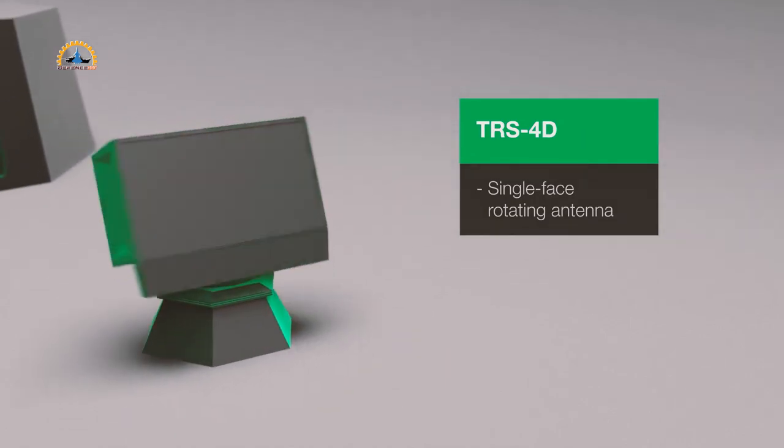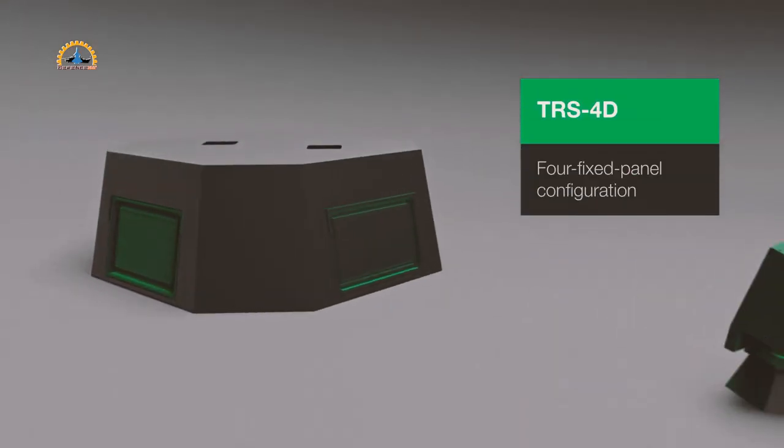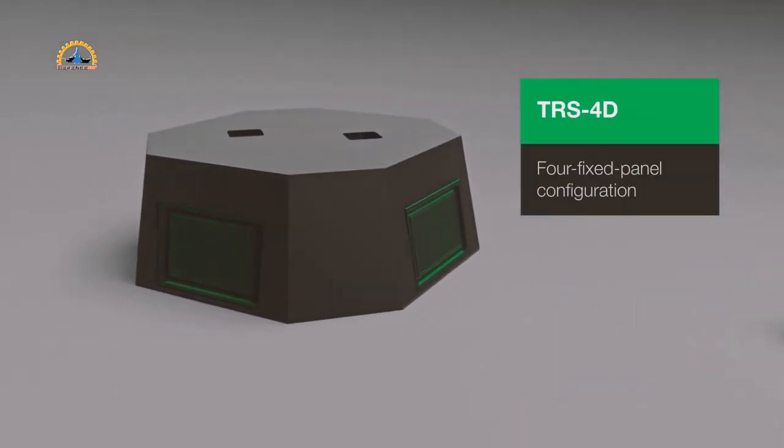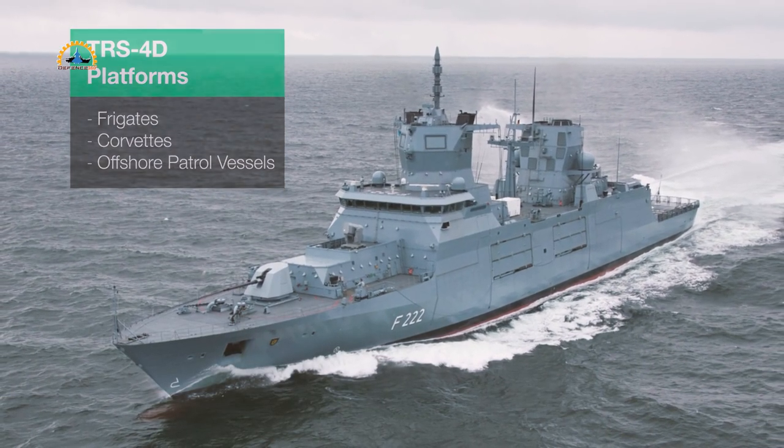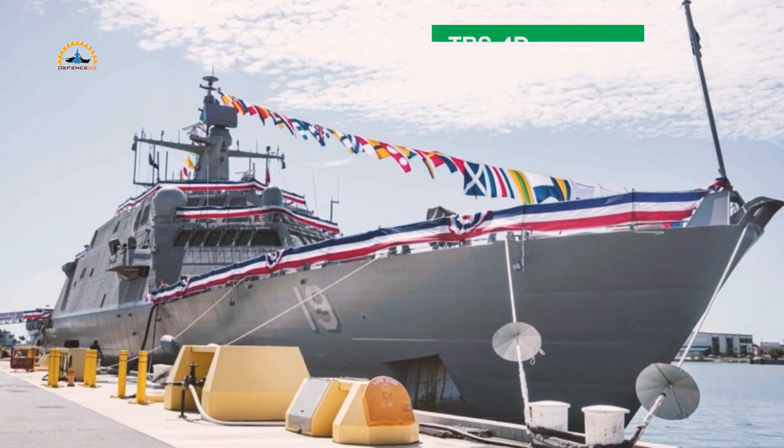This radar will be installed at the Coast Guard's training center in Petaluma, California. So far, Hensolt has already delivered 12 TRS-3D radars for the Coast Guard's national security cutter program.